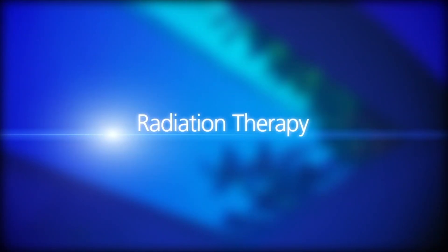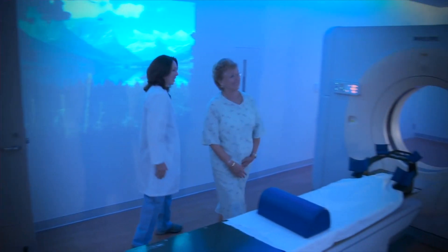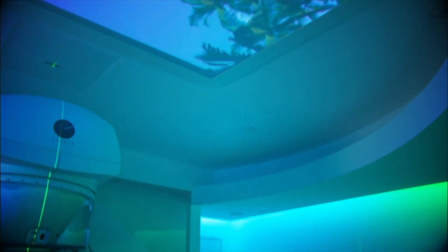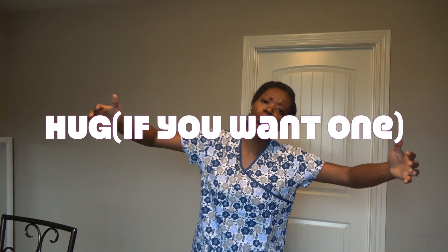A radiation therapist sets up the equipment and presses that final button to treat the patient with radiation. Although they aren't doctors, radiation therapists are highly trained to operate really sophisticated equipment. They take such good care of their patients, as they are the ones who see them every day during treatment.